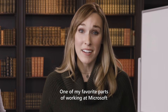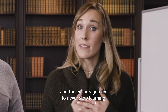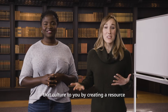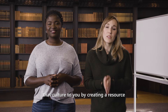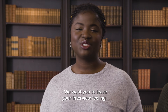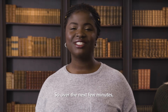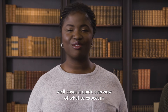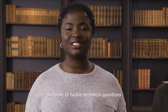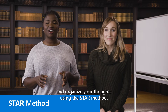One of my favorite parts of working at Microsoft is our focus on growth mindset and the encouragement to never stop learning. So we wanted to bring a piece of that culture to you by creating a resource that can help you better understand the technical interview process. We want you to leave your interview feeling you did the absolute best that you could do. So over the next few minutes, we'll cover a quick overview of what to expect in a technical interview and how to tackle technical questions and organize your thoughts using the STAR method.